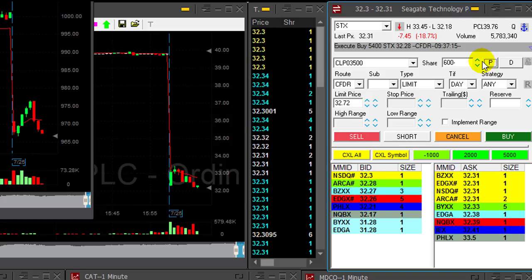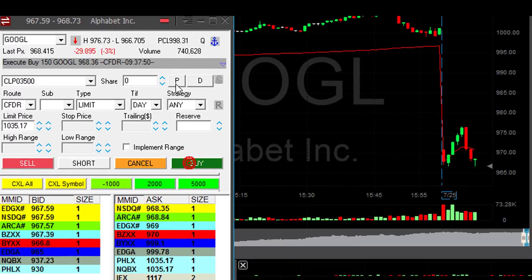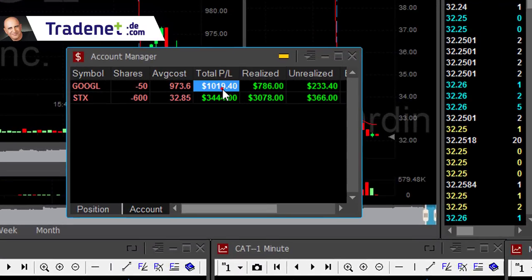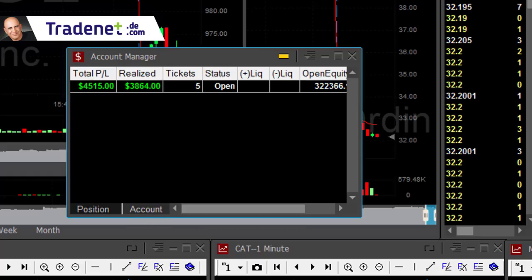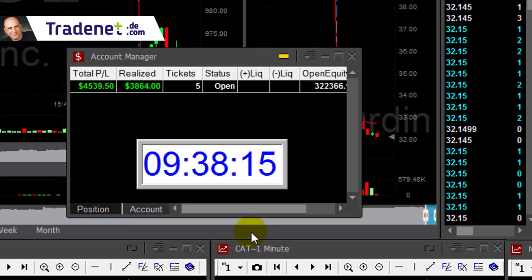Lovely trade. Now I need to watch Google — about to cover Google. Got you, Google. Approximately 5 points in Google. What a lovely trade — $1,000 in Google, STX up $3,400. It's just the beginning of my trading day — up $4,500 dollars, just 8 minutes into the trading day. What a great start.